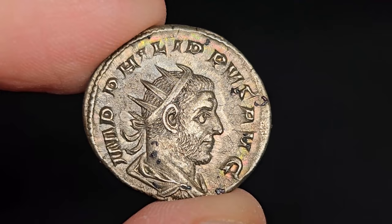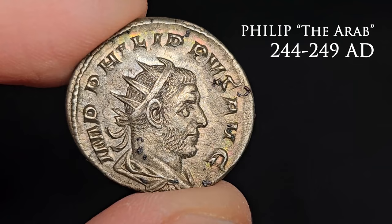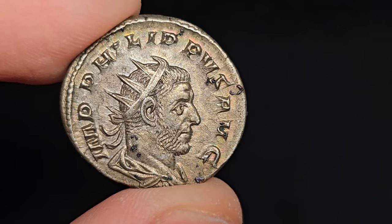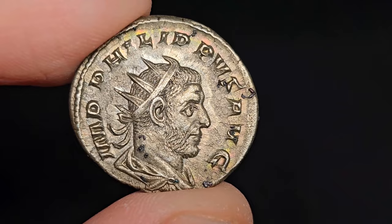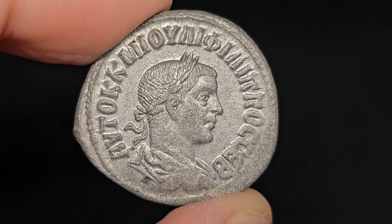If you collect Roman coins, it's quite likely that you'll have a coin from this guy here, Emperor Philip, also known as Philip the Arab. Despite his short reign between 244 and 249 AD, Philip issued an enormous quantity of coins, and for a series of reasons we'll get into shortly, a lot of them have made it to our days, making the coins of this man some of the most affordable Roman imperial coins of good silver you can find on the market now. And since so many of us collectors own one of his coins, how about I tell you a bit of his story?